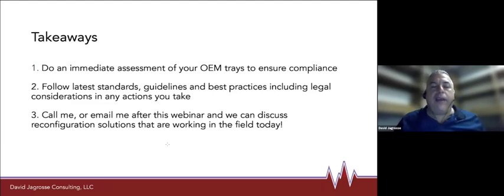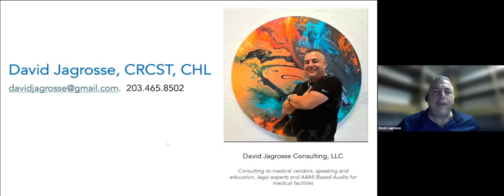You can call me or email me after this webinar and we can discuss reconfiguration solutions or if you need guidance — I'm always available to help folks find the answers. Sometimes I'll give you the answer, but a lot of times I like you to find the answer for yourself so you can become independent. I want to thank everybody for your time, and I think we're going to have a little bit of time for some questions.